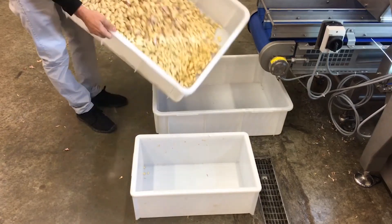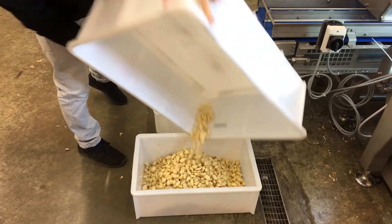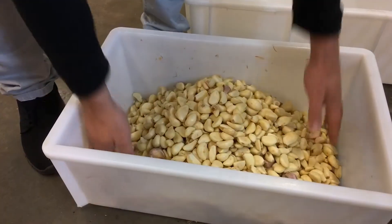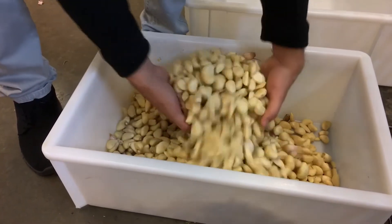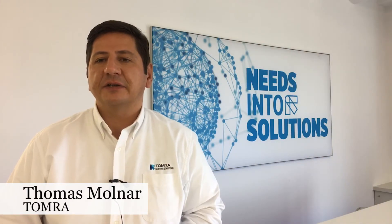Our flagship sorter, the Tomra 5B, guarantees optimal sorting for your food products, helps with the highest standards both in food safety and quality. It's very user friendly in operations, excellent performance, state of the art hygiene features and complies with the latest standards and regulations.